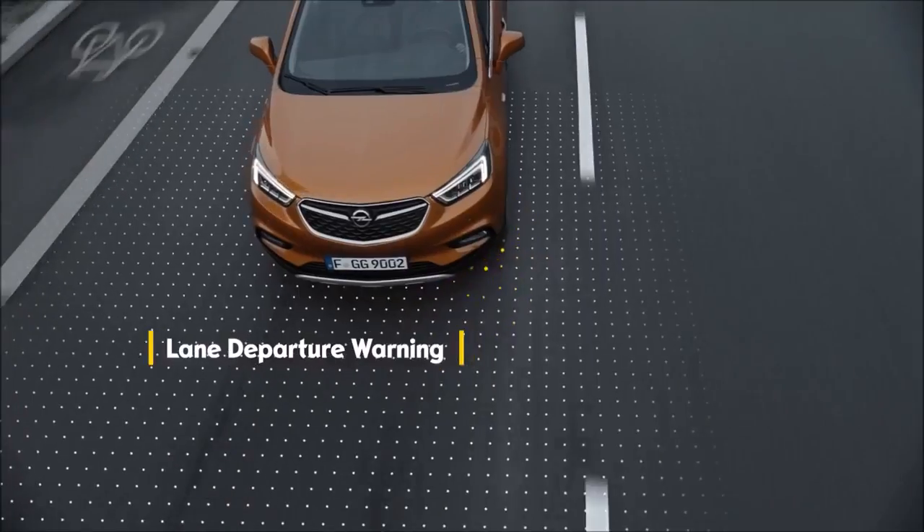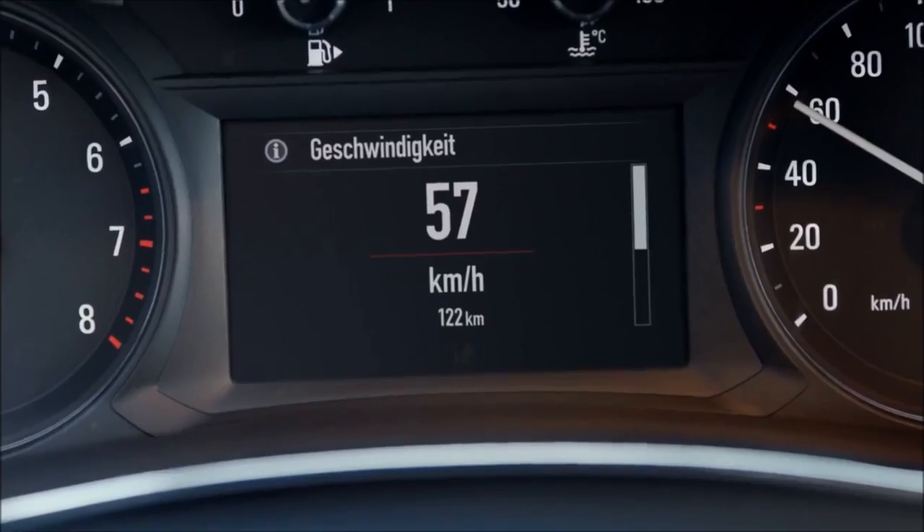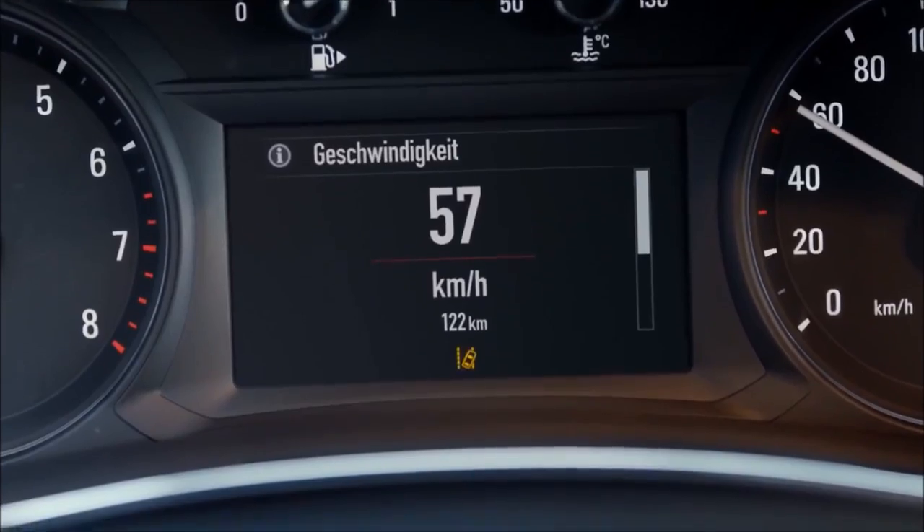Or the Lane Departure Warning. Should you leave the lane by mistake, you will see and hear a warning signal.